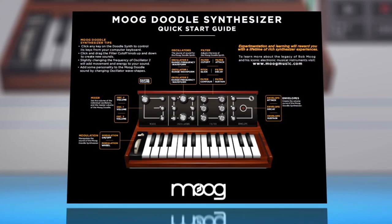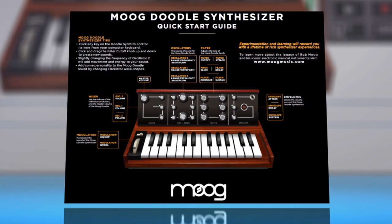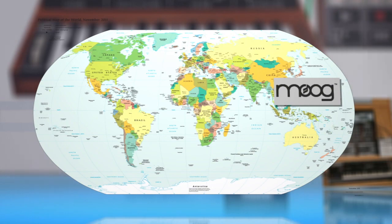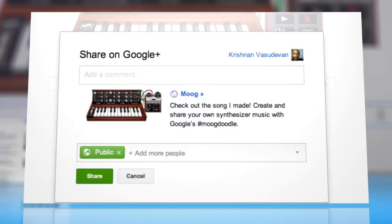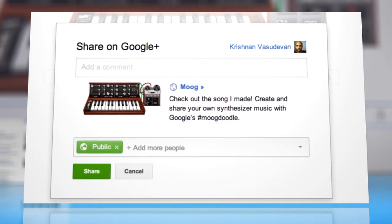Google's Moog project took nearly 4 months to finish, and was rolled out a day early in countries like China and Japan that were a day ahead. Doodle composers can share their 30-second masterpieces on Google+, or send a link.